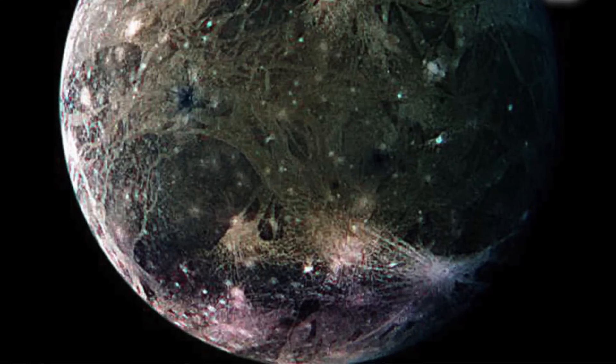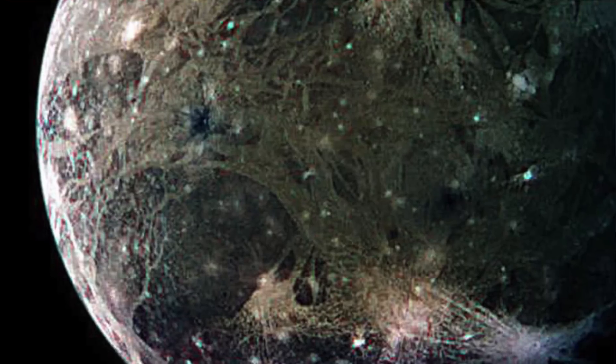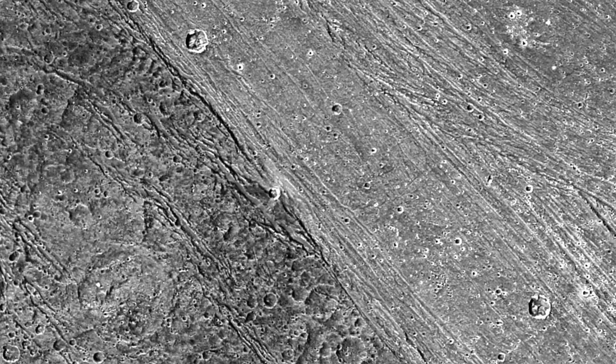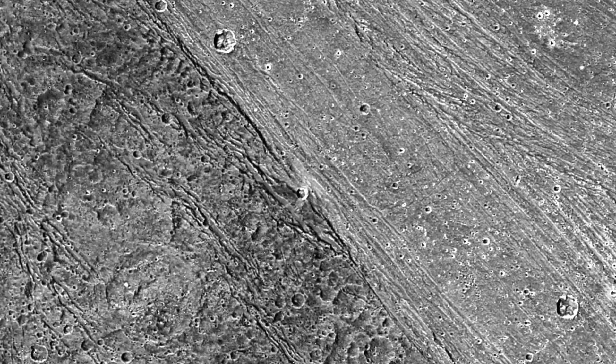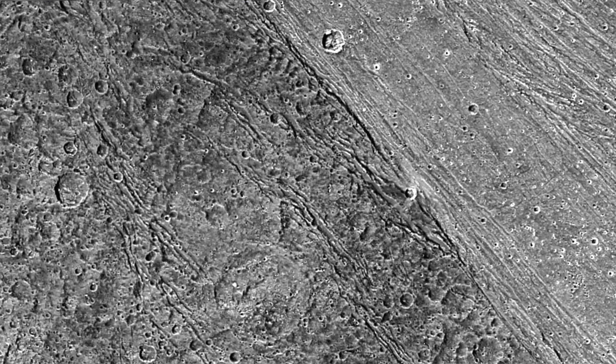Ganymede is a fully differentiated body, with an iron core, a silicate mantle, and a rocky ice surface. This gives the moon a magnetic field about 1% of that of Earth's. Ganymede does actually have a very thin atmosphere of oxygen and even ozone, but there's nowhere near enough of it to support any forms of life. We also know that Ganymede was once volcanically active, and this is down to the two distinct surface materials. 60% of the surface consists of material that is light in colour and is thought to have been tectonically recycled due to tidal heating, much like Io. This means that 60% of the surface of Ganymede is younger than the other 40%, a point backed up by the fact that the darker parts of the surface are much more heavily cratered, indicating a much greater age.